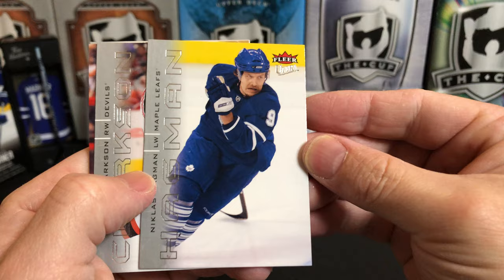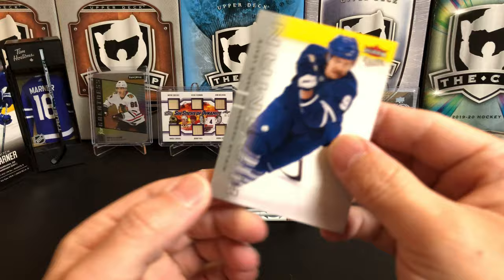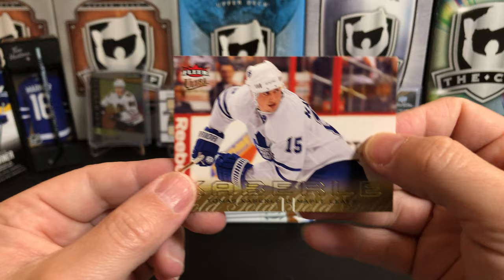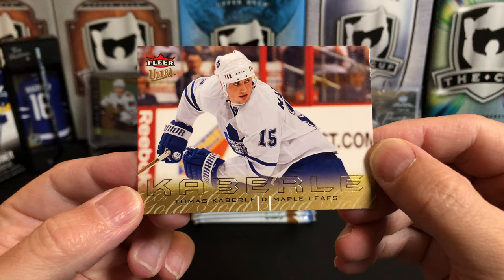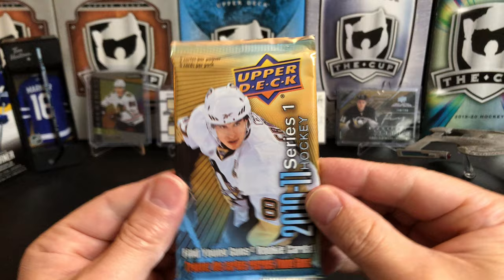Starting off with a Nicholas Hagman. I forgot what these cards look like — they put the name across it and then in silver foil they put the last name across there. I'm not a huge fan of this design. There's David Clarkson, and we've got a gold parallel — that's kind of what Fleer Ultra did, usually got one gold parallel per pack. It's Tomas Caberlet. There's Vanek and Ray Whitney.